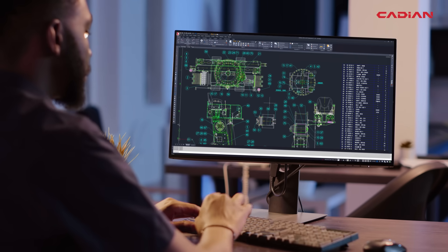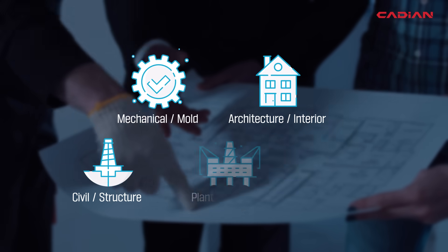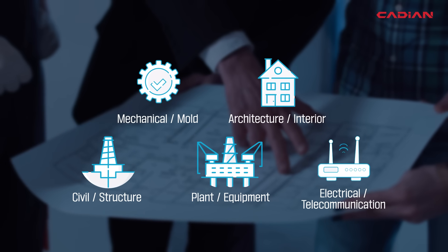With its outstanding performance and support of many different applications, Cadian is preferred in various industries such as machinery, architecture, civil engineering, and plant.